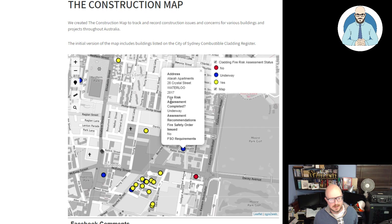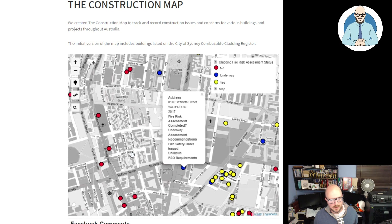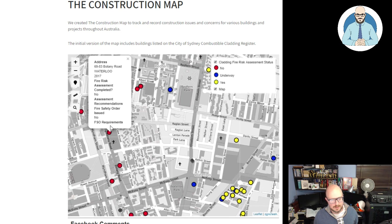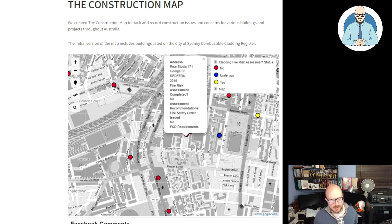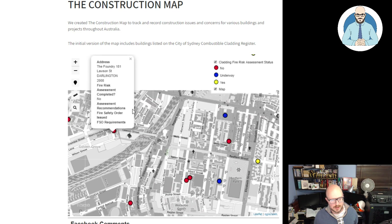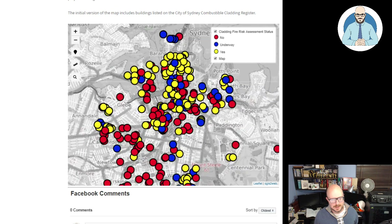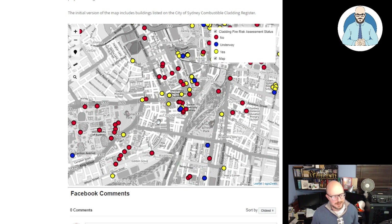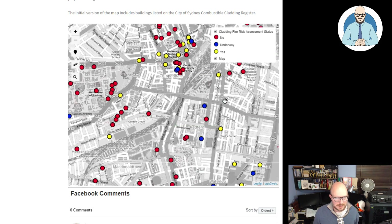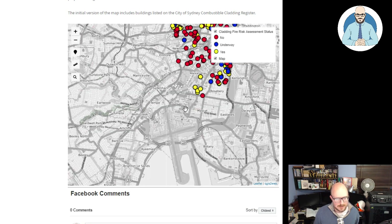We'll look at Potter Street — it's underway. So you can see which ones are still underway. Which ones haven't completed it though — they're the ones I'd be most worried about, because you don't know what's going on. There are a few — you can see all the red ones that have not been completed.